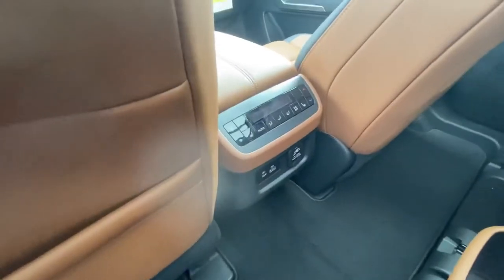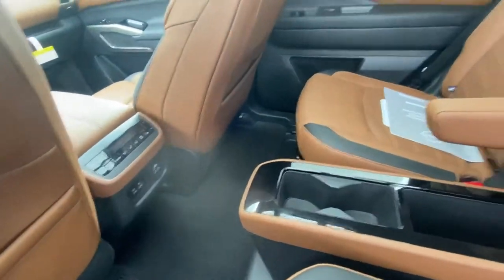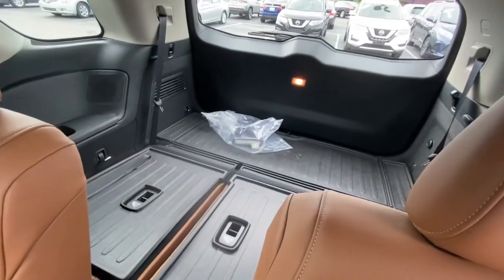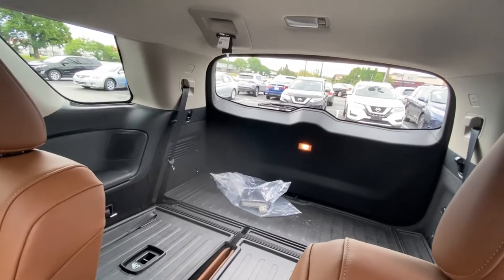You've got climate controls in the back as well as USB and an extra power outlet for all the tech toys — that's awesome. The seats are folded down here and you do have third-row seats that fold down flat. Look at all that storage area when those are folded down.